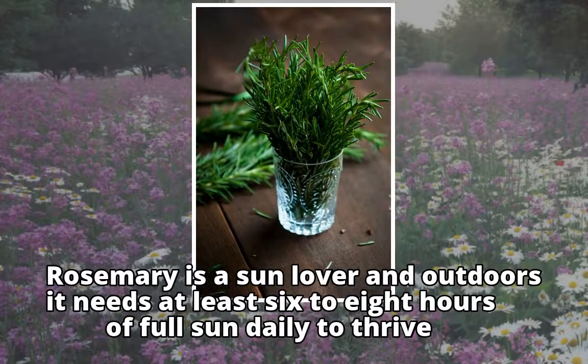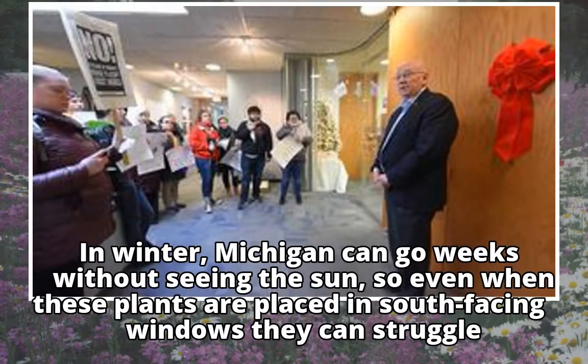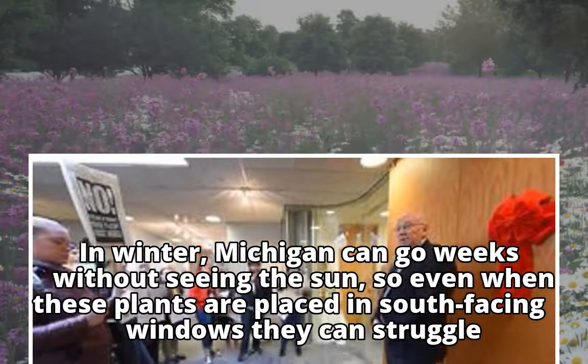Rosemary is a sun lover, and outdoors it needs at least six to eight hours of full sun daily to thrive. In winter, Michigan can go weeks without seeing the sun, so even when these plants are placed in south-facing windows, they can struggle.